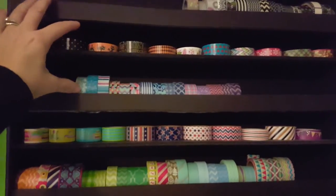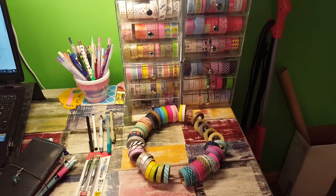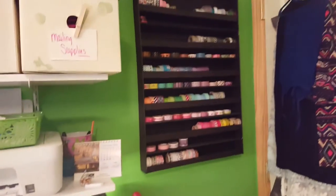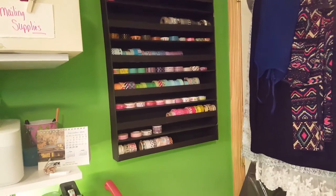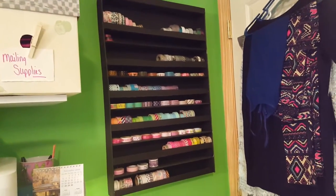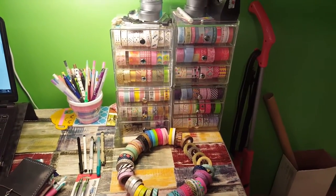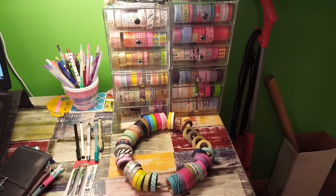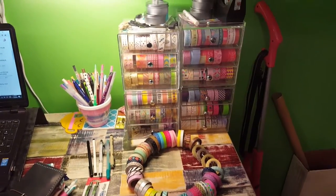I added a middle shelf so I could hold more washi tape. I've found as I buy washi tape, the old stuff gets old and won't come off the roll, so I kind of quit buying washi tape for a while. I use it a lot in craft projects, but not so much in planning anymore. I want to get through what I have, and it's hard for me to bring myself to use the pretty stuff.